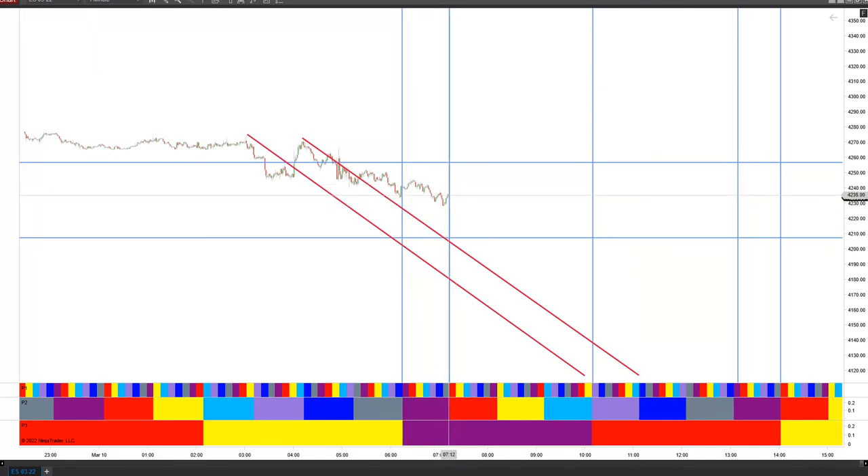We're on the end of the P2 segment now, coming into a minor high. This could become a short trigger. The next one is the end of the larger segment at 10:08 this morning. Then the afternoon points are 13:08 and 14:02.